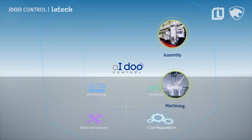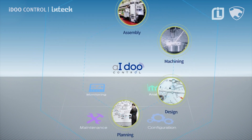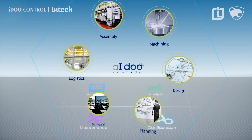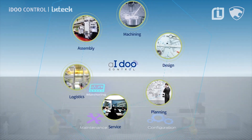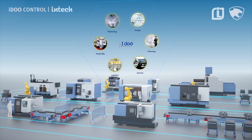Starting with the key process stages of manufacturing and assembly and extending all the way to the planning and design stages, integrated management can be efficiently performed on the overall manufacturing and sales processes, with the future goal of including distribution and service.